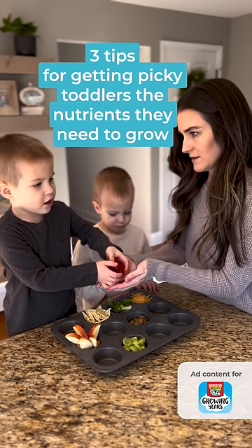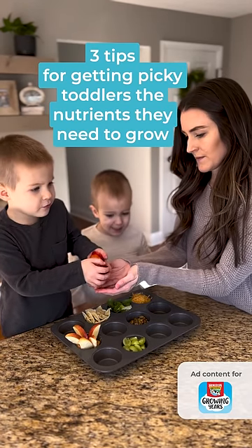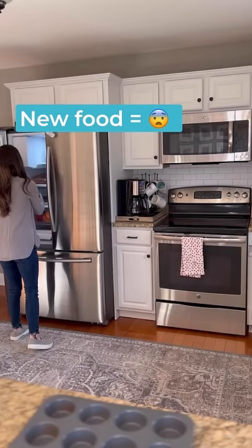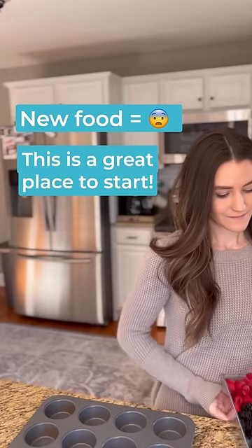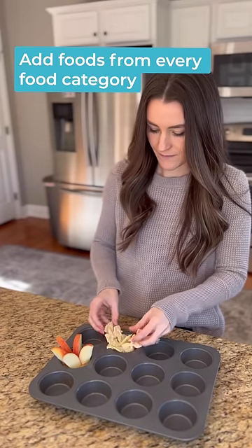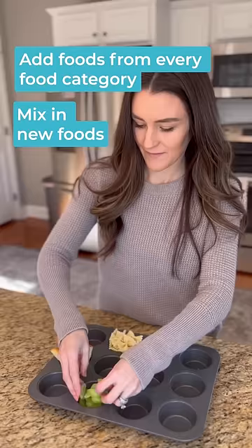Here are three tips I use for ensuring my toddlers are getting the nutrients they need to grow. Tip one: muffin tin meals. If you have little ones that are wary of trying new things, this is a great place to start. Try filling each muffin cup with great options from every food category while also mixing in some new foods.